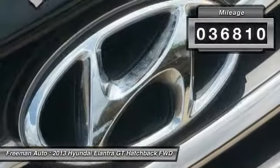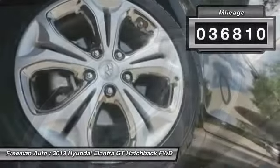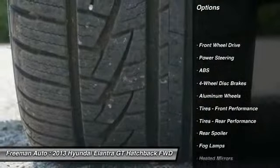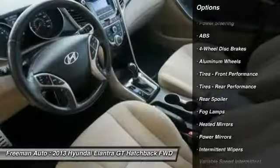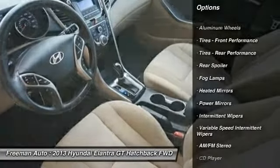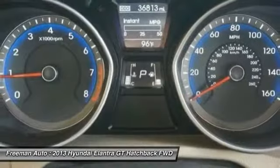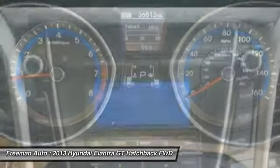This vehicle has less than 40,000 miles. Here are some of this vehicle's great options: traction control, keyless entry, stability control, steering wheel audio controls, anti-lock braking system, Bluetooth, power steering, adjustable steering wheel, driver airbag, and cruise control.